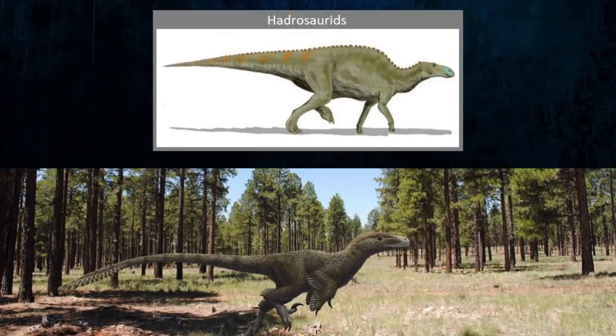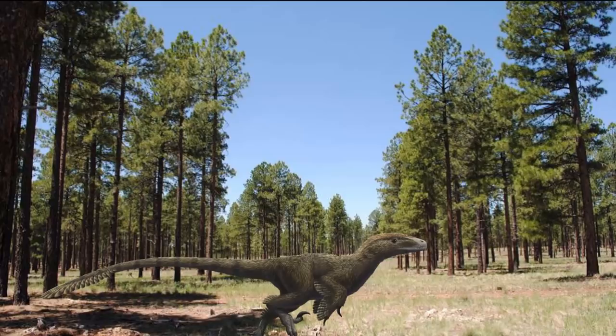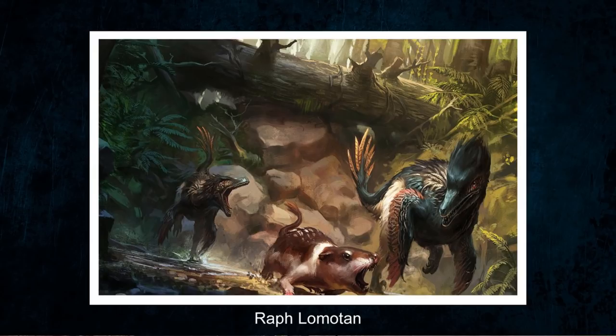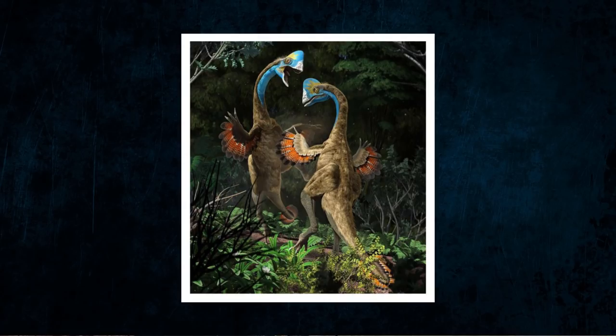Dakotaraptor probably fed on medium-sized herbivores like small Ceratopsians or Hadrosaurs. The small carnivore niche belonged to a much smaller raptor called Acheroraptor, while there were also some teeth belonging to Troodon, both of which probably fed on small creatures like mammals and lizards. Finally, there was also an oviraptorid called Anzu that would have been omnivorous and an opportunist. The large herbivores would have been the main food source of T-Rex, which somewhat unusually was the only large carnivore in the ecosystem.